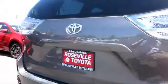It has less than 45,000 miles on the odometer. Every Toyota certified vehicle goes through a 160-point quality assurance inspection by Toyota factory trained technicians.